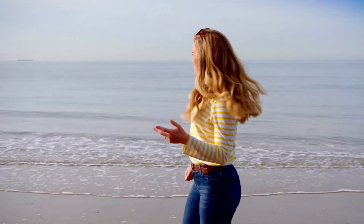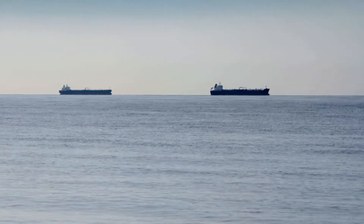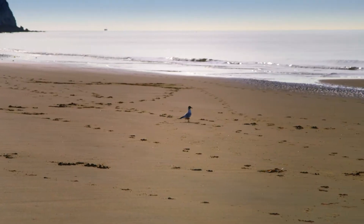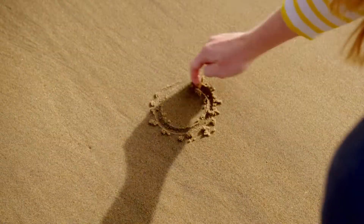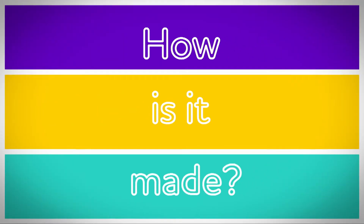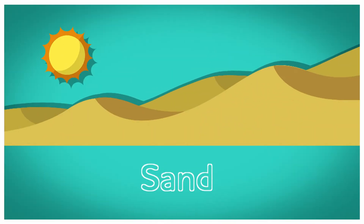Have you ever been to the seaside? Out at sea there are boats, and on land there might be a beach. I like wiggling my toes in the sand, and I love making sand castles. But where does the sand come from? Do you know how sand is made? Let's find out. How is it made? Sand.